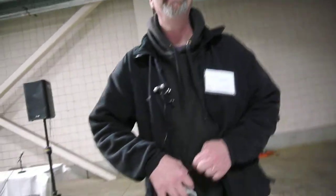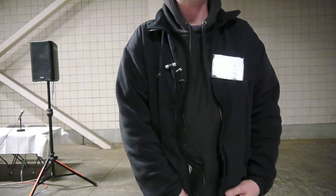So Chris, how did you become the AV guy for this event? I volunteered. I said I could do that. And so I guess I'm the AV guy.